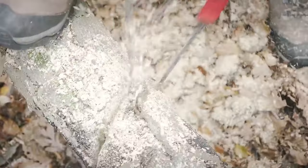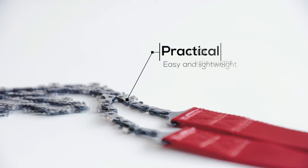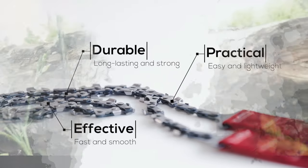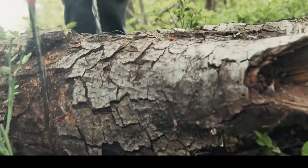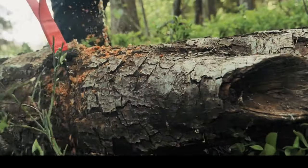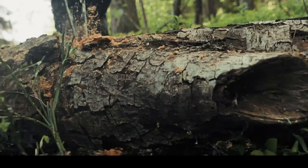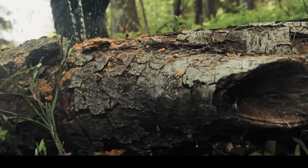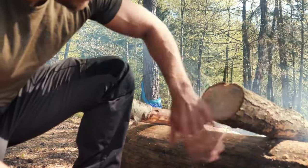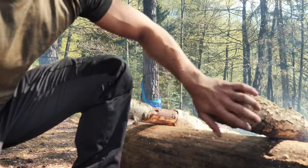Nordic Pocket Saw. For outdoor lovers, the Nordic Pocket Saw is an indispensable piece of equipment because of its lightweight simplicity and adaptability. It can chop firewood, clear roads, and handle fallen branches. At just 4.7 ounces, it's the perfect partner for camping, hiking, mountain biking, and other adventures. Every link in the pocket saw chain has bi-directional teeth, which provides smooth cutting in both directions, producing faster and smoother cutting results than its competitors since it has more teeth.